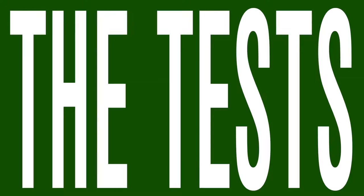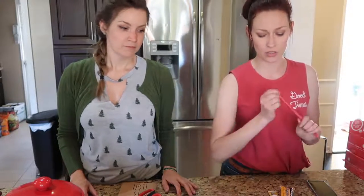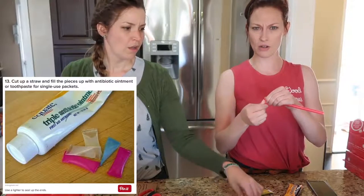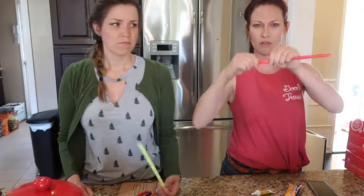We're gonna go try out some of these hacks and then go camping. This first hack: you take straws, squeeze toothpaste into them, and then seal them off with fire. When you're out in the field, you have a little single-use toothpaste packet. I don't think this is gonna work.